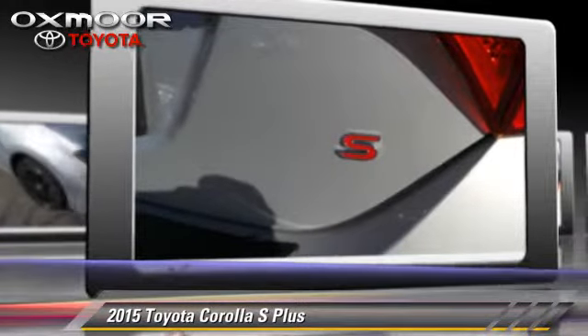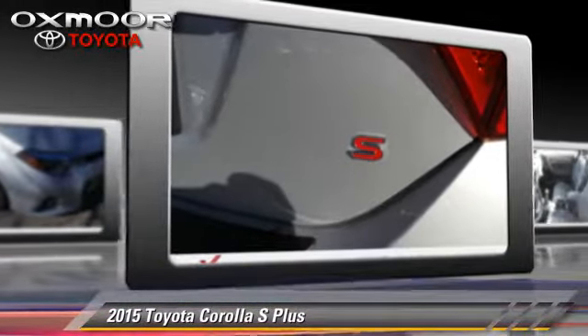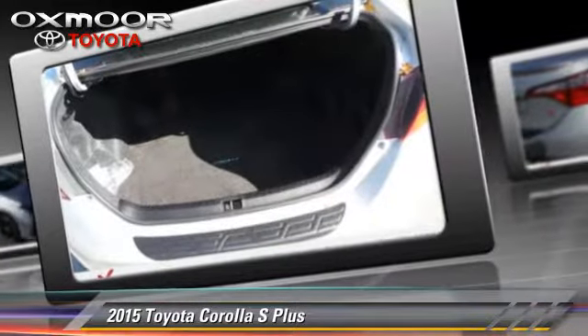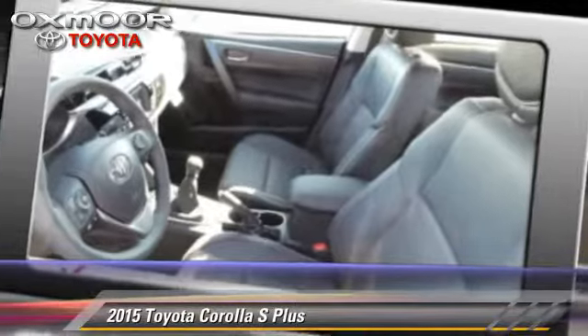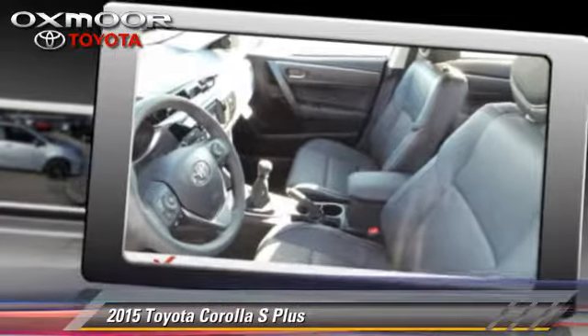Safety features include four-wheel ABS and stability control. Comfort and convenience features include power steering and Bluetooth wireless. Give us a call to schedule your test drive today.